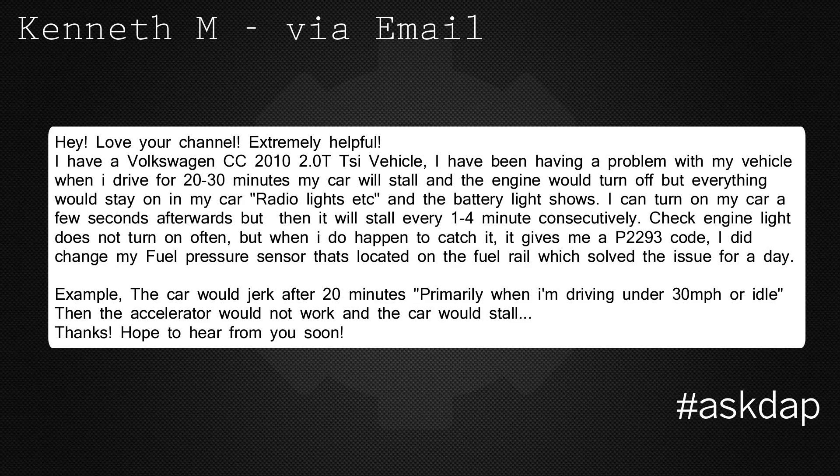Kenneth M. via email says: Hey, love your channel, extremely helpful. I have a Volkswagen CC 2010 2.0 TSI vehicle. I have been having a problem with my vehicle — when I drive for 20-30 minutes, my car will stall and the engine will turn off, but everything would stay on the car: radio, lights, etc., and the battery light shows.